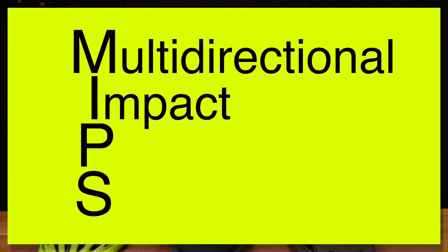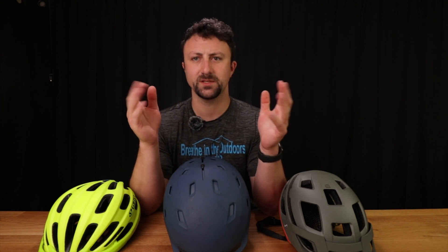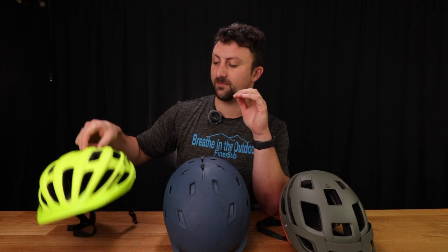MIPS stands for Multidirectional Impact Protection System. What does that mean? Well, traditionally speaking, helmets are made of hard foam, like this one from Giro.